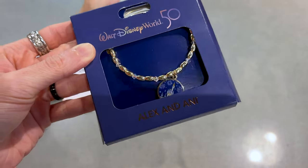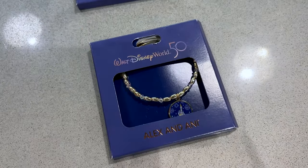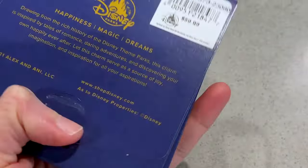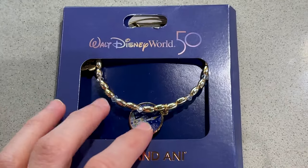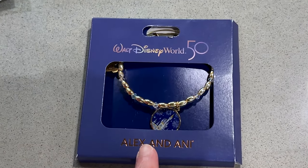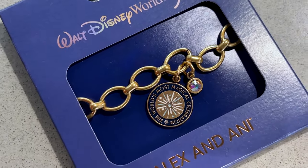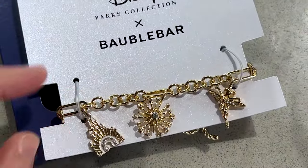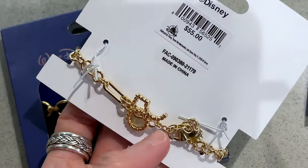They have finally received Alex and Ani bracelets — many of you come here looking for these! This is for the 50th anniversary; it has the 50th castle with fireworks on it. This one is $60 with no discount. There's also a 'World's Most Magical Celebration' one at $60, and a bubble bar one with the castle, fireworks, and Tinker Bell at $55 — also no discount. These were likely pulled out of the parks.